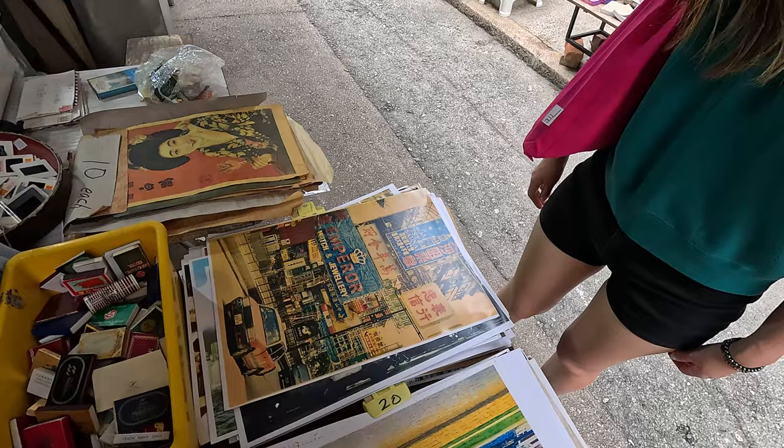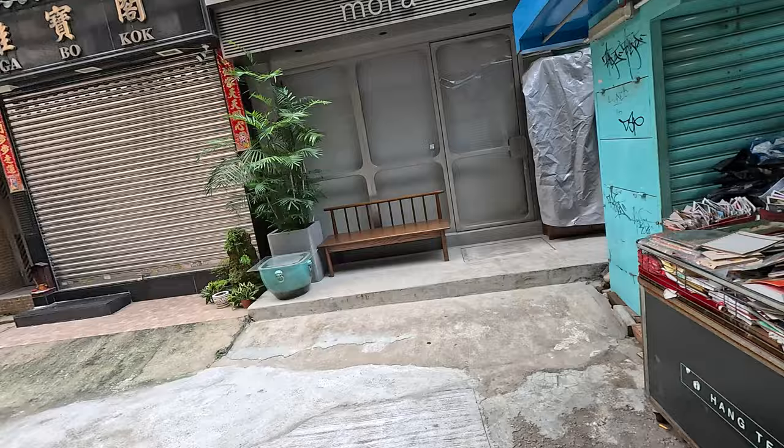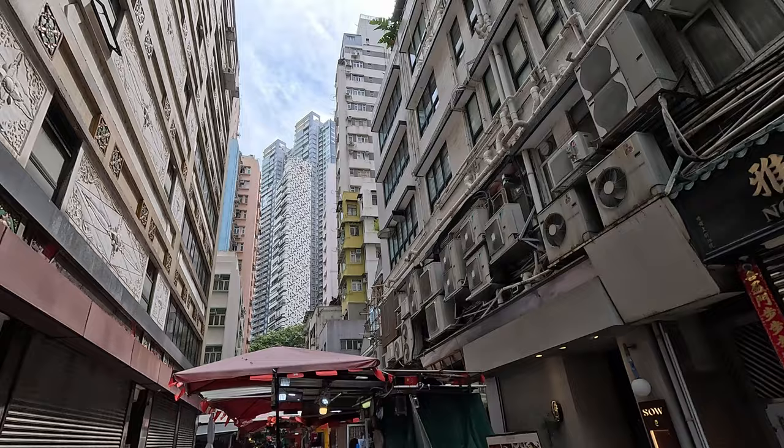This is what Mong Kok used to look like - all the neon and stuff. Wait, no, this is TST. It's all like the neon and stuff. So cool - ooh, sexy magazines.